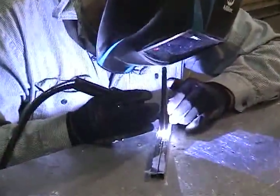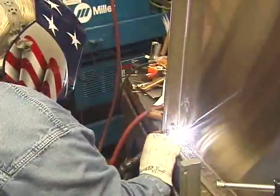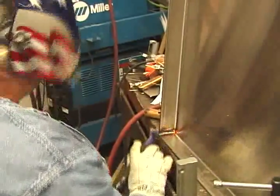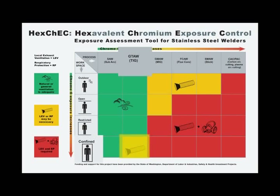Because TIG uses a non-consumable electrode, TIG welding on stainless generates very low levels of Chrome 6 fume. If you weld using TIG, your exposure will likely be below the Chrome 6 exposure limit unless you're in a confined space.